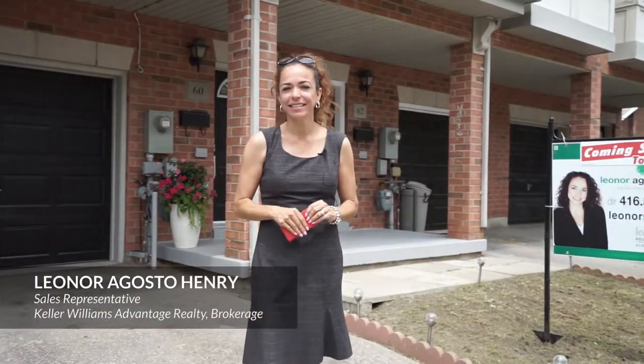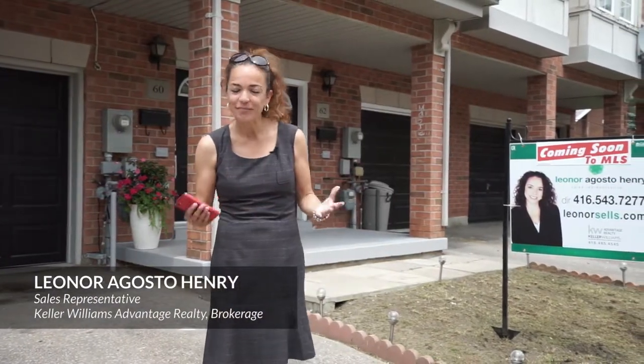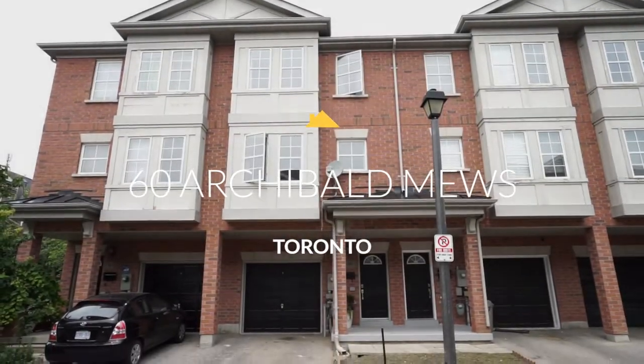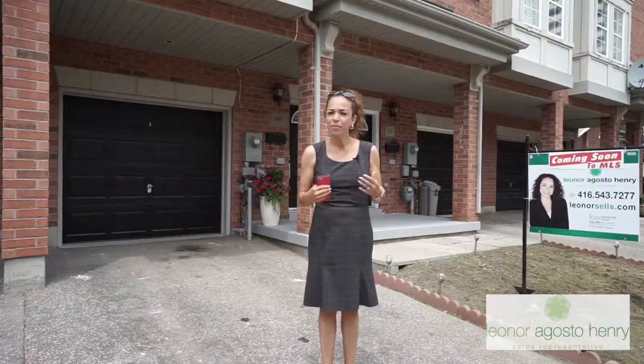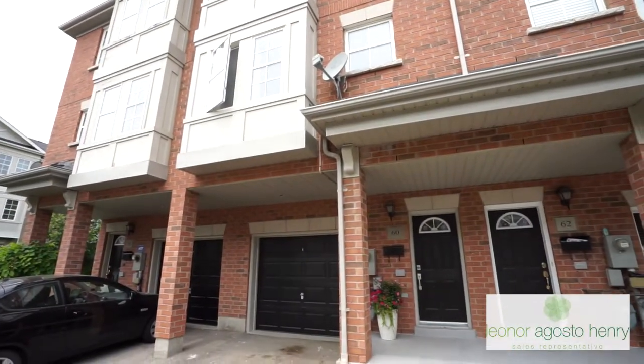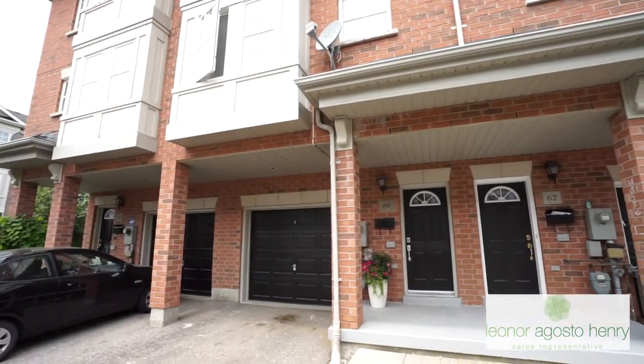So remember that sexy listing I was telling you that I'm working on? It's here. I am so excited to introduce you to Sixty Archibald Muse. My name is Lenore Augusto-Henry. I'm with Keller Williams Advantage and it is my pleasure to bring this brand new listing to the market.